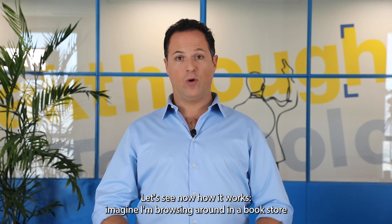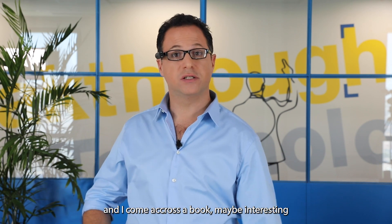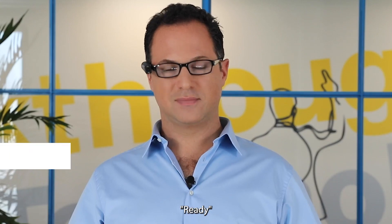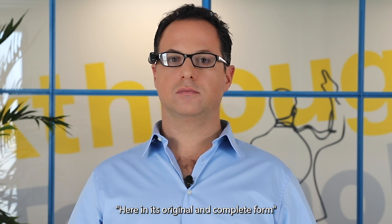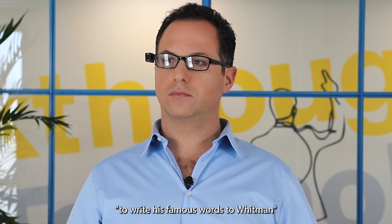Let's see how it works. Imagine I'm browsing in a bookstore and come across an interesting book. Hey OrCam, smart reading. Read everything. Here, in its original and complete form, is the edition of the American masterpiece that inspired Emerson to write his famous words to Whitman.